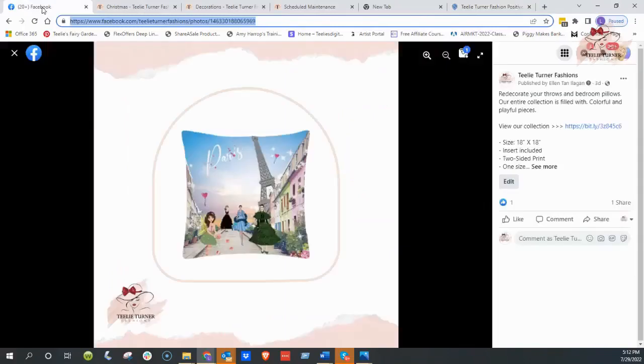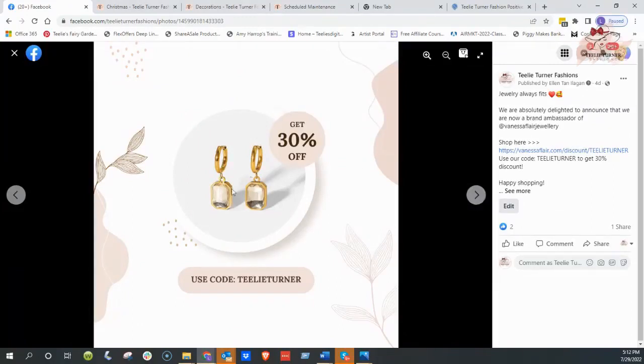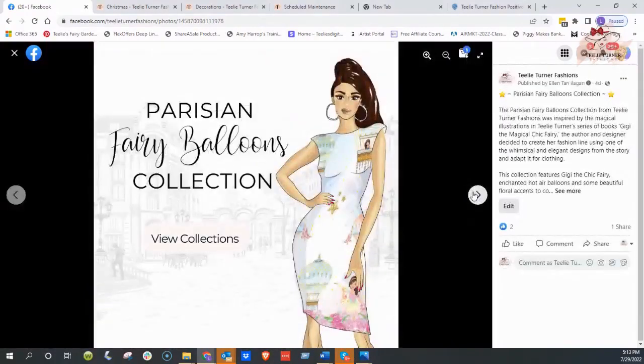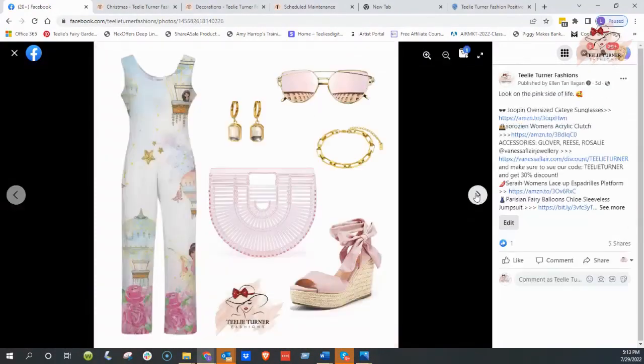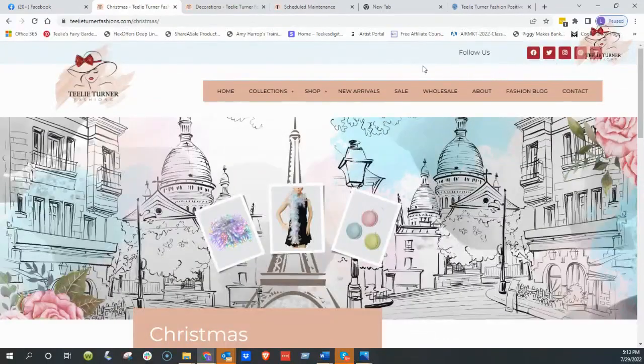I really think this is a fun website. Ellen, who runs our website, does a fantastic job. I just wanted to show you some of the pictures — we're an ambassador to this company and it's absolutely fabulous. Use the code Tilly Turner and you'll get 30% off, and the link is here. You should see that jewelry line, it's absolutely stunning. She does these beautiful layouts. So you're going to have to follow Tilly Turner Fashions on Facebook. If you go to our website you're going to see all of our social media. These are all of our social media accounts, so be sure to follow us.